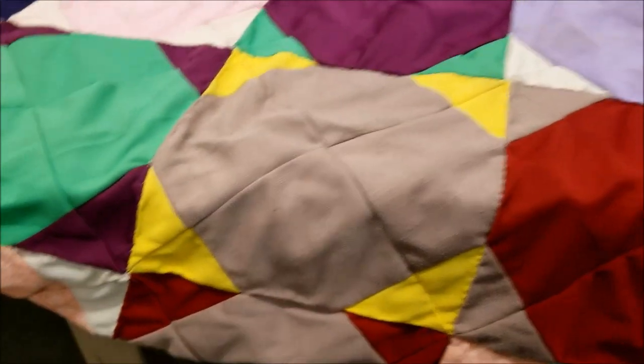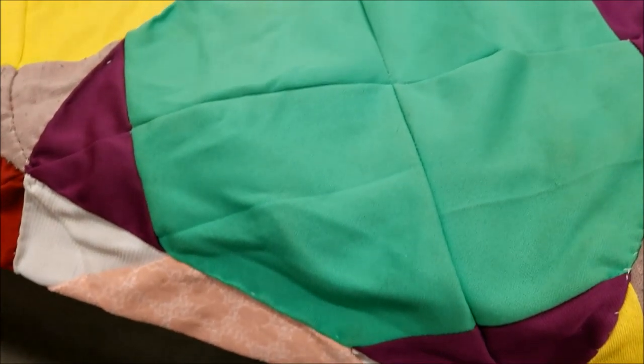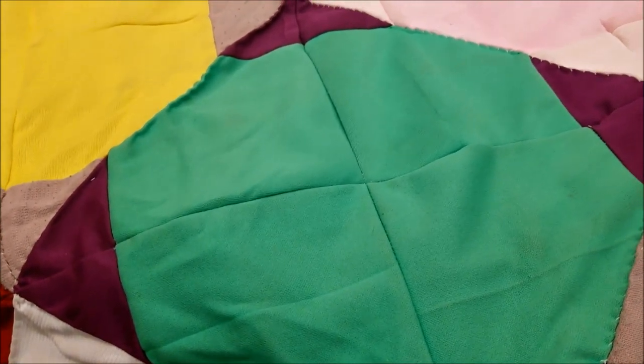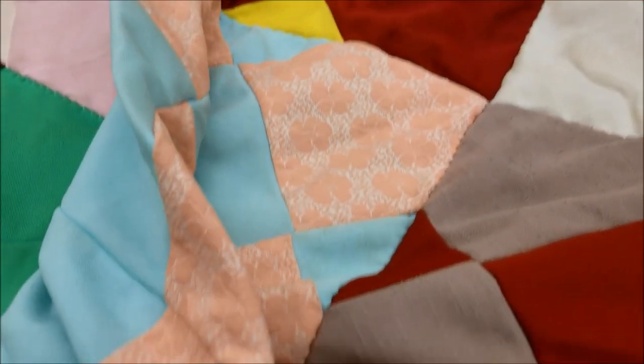I did smell the quilts in the Goodwill bins. They smelled of a little bit of mothballs and a lot of old lady scents, so I'm pretty sure these were in someone's house.